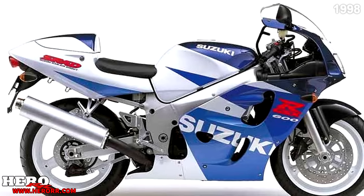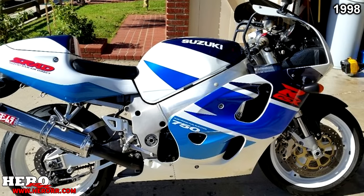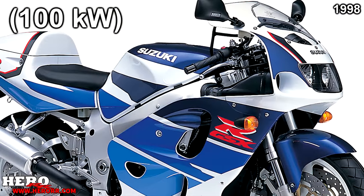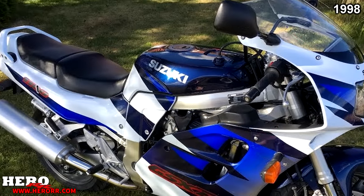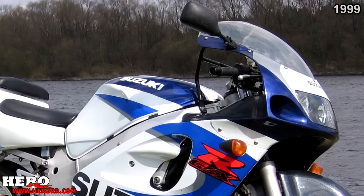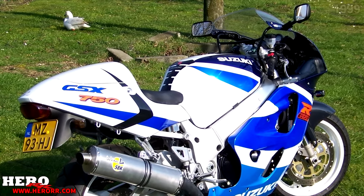For 1998, the 600 was unchanged, and the 750 featured Suzuki's first electronic fuel injection system, which increased power all the way up to 134 brake horsepower. The 1100 once again featured no changes, and 1998 was the last model year for the 1100. In 1999, Suzuki killed off the 1100. The 600 and 750 saw no changes as well.